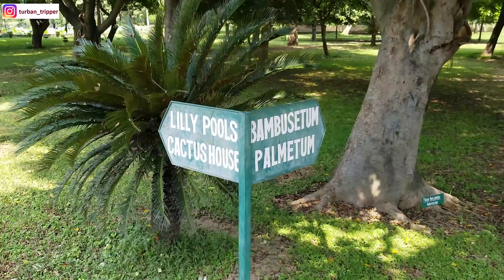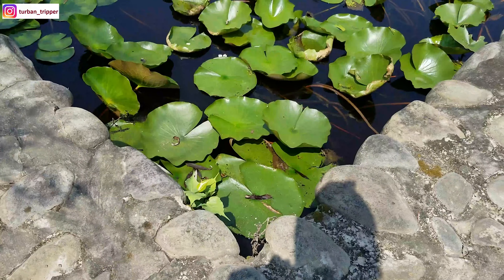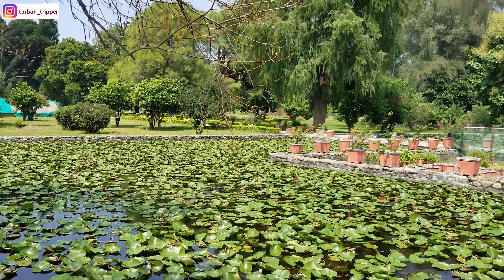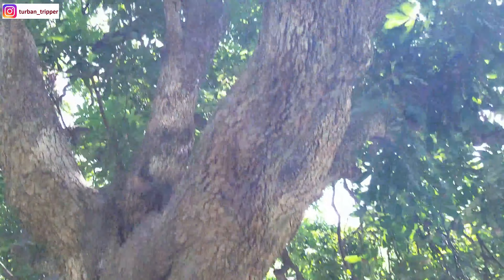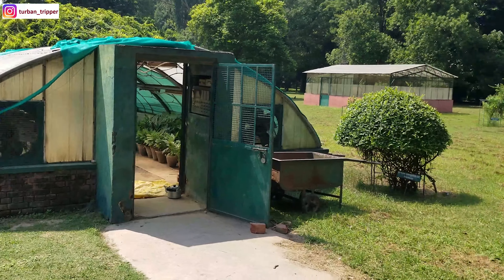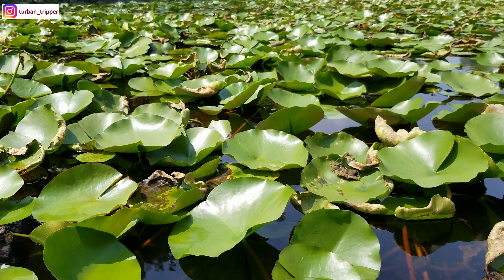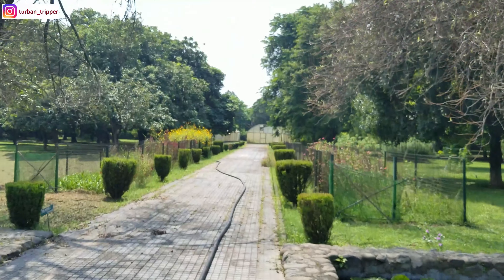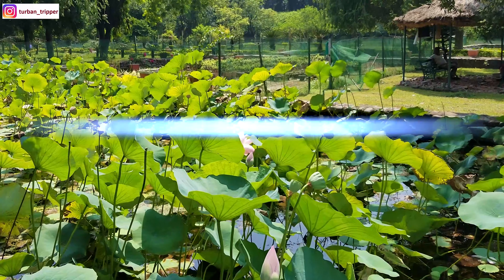There is also a cactus house with 100 species of cactus. This is the lotus garden — wow! It also has litchis, bamboos, and so much more that I can't even list it all. Greenhouse plantation, and much more. The infrastructure here is very solid. If you want to study, it is one of the best places in India. And in the Botany department's library alone, there are more than 6,000 books — just the department's library, not the university's.